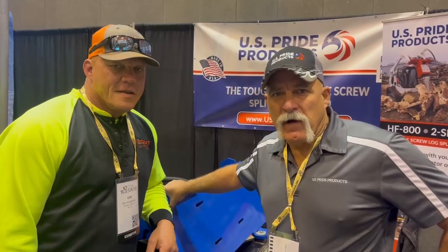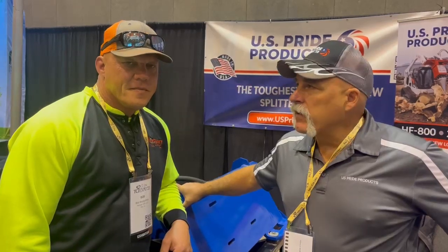Charlie here with Bob from Montgomery Tree Service in Ohio. Bob bought an 800 two-speed two years ago. What are you doing with an 800 two-speed?